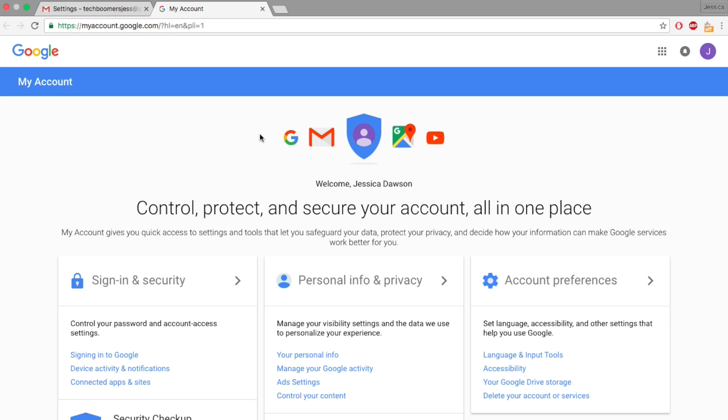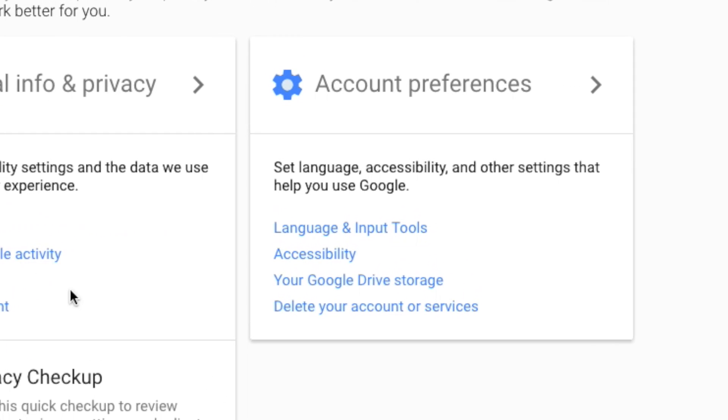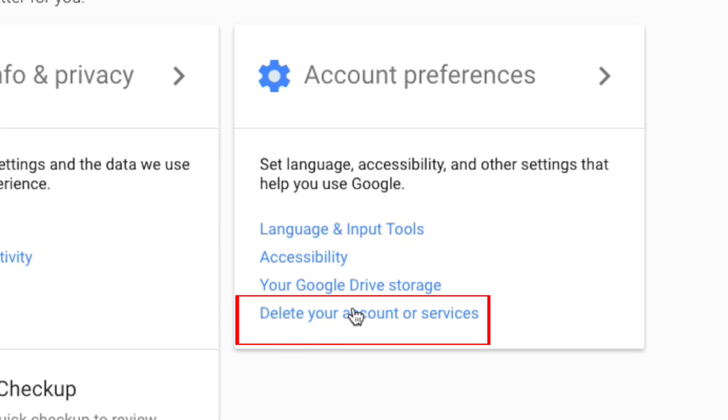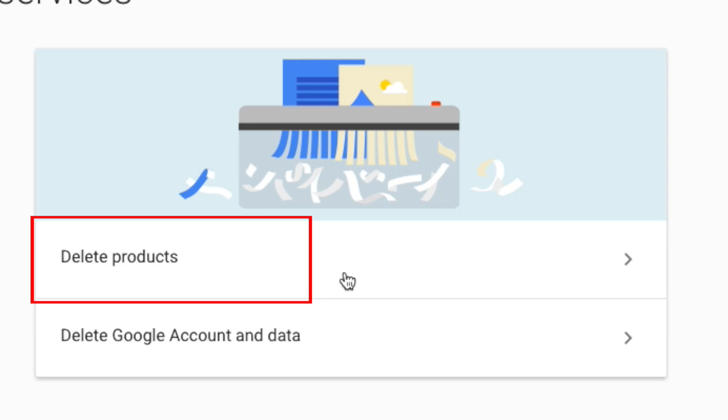A new window will open. From the Account Preferences menu on the right side, click Delete your account or services. Then select Delete Products.